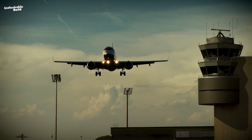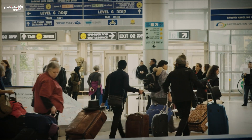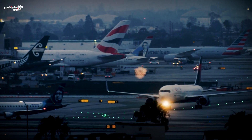Air travel is a crucial part of our worldwide community, impacting our lives by boosting economic growth and connecting people socially. Exploring its many contributions uncovers numerous advantages that affect different aspects of society.